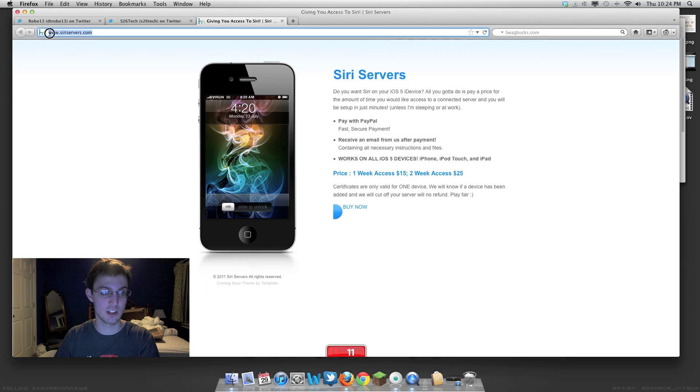If you go to siriservers.com, it'll bring you to this website. These guys are with LegitJailworks and another account. I think S26 Tech and LegitJailworks are all connected together with their servers, but they're using two different types of payments — these guys use $15 for one-week access and $25 for two-week access. So they're charging more per month than the other guy.